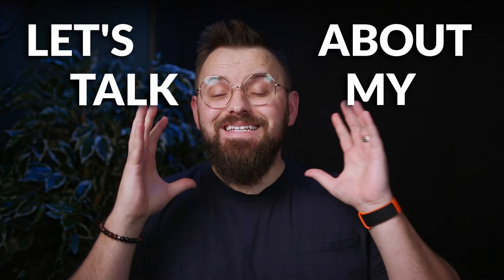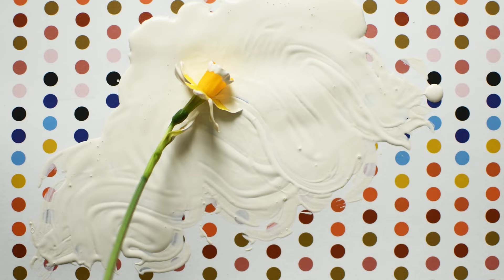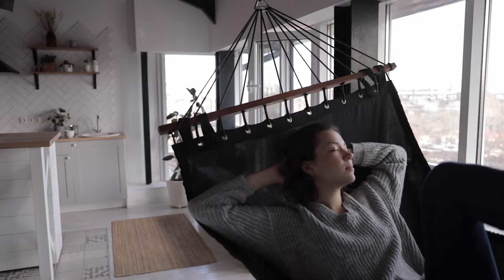Let's talk about my 10 favorite white paint colors by Benjamin Moore. All 10 of these are tried and true paint colors that I've used on many job sites and recommended to many more people throughout my career. There's going to be something for everyone here, so sit back, relax, and let's talk white paint colors.